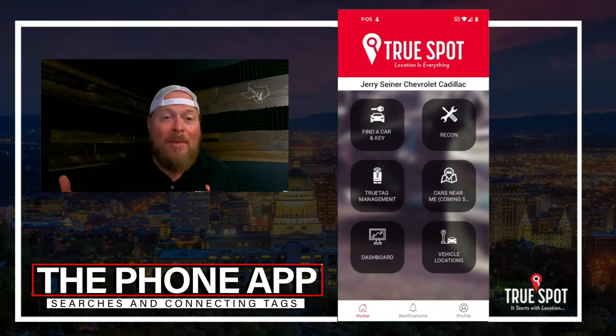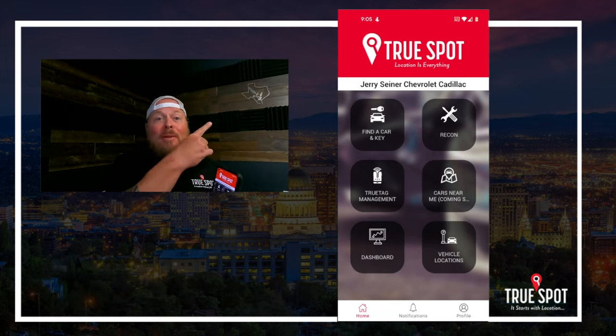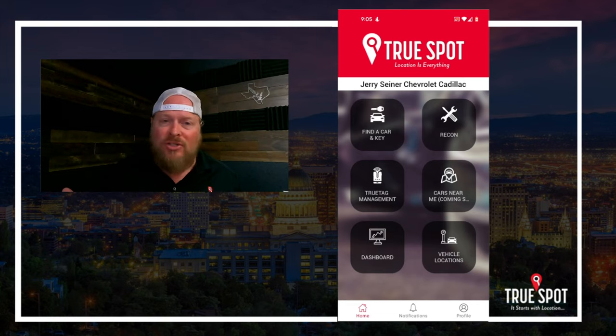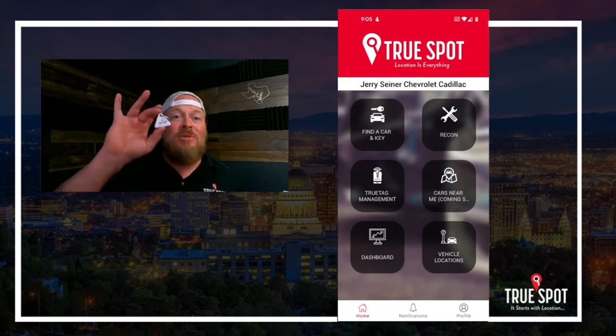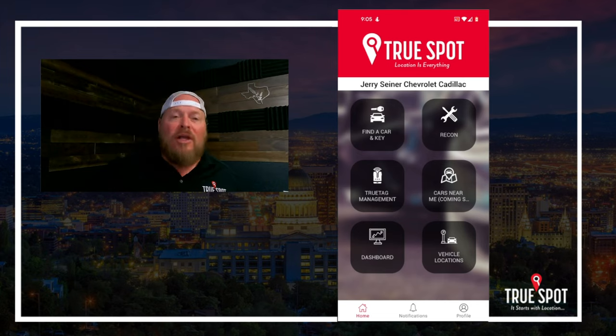Here we are on the phone app, and I want to walk you through a couple of things. I've taken my phone and I'm mirroring it up onto the screen. We're going to cover two important things: one, how do I run a search — how do I find a key or a car depending on what the dealership is tracking? And two, how do I connect my tags to specific stock numbers and VINs — how do I connect a tag to a specific key or to a specific car?